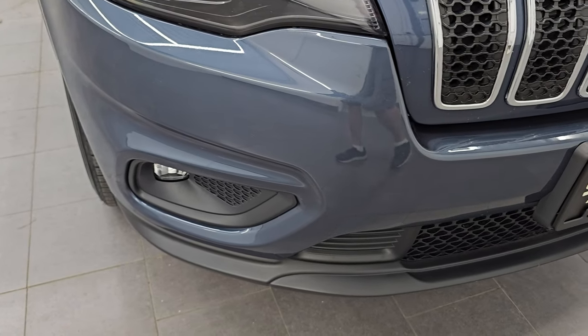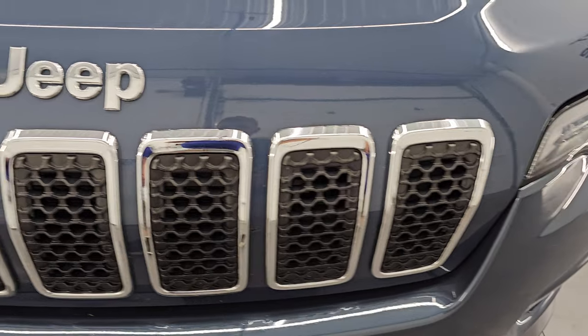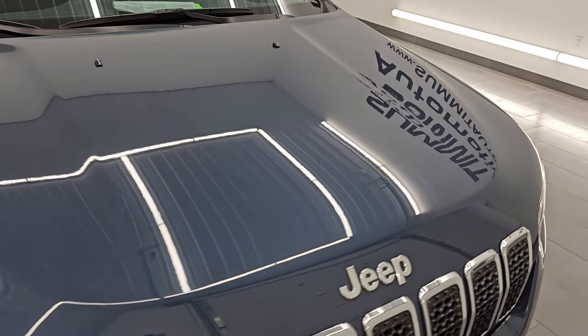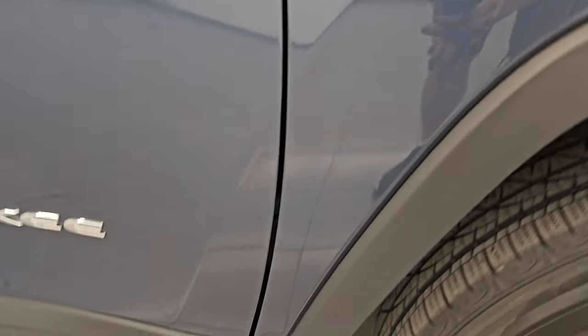Front bumper is absolutely perfect — no dents, dings, scuffs, or scrapes. You get the chrome-trimmed seven-slotted grille and the chrome trim Jeep lettering with the Latitude Luxe package. The hood is in fantastic condition; I didn't see any dents on there. The passenger side front fender is in excellent shape as well.